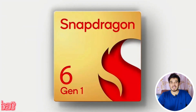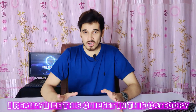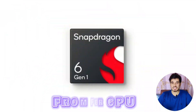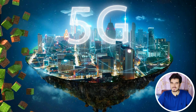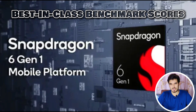We have another mid-range chipset to review, and I really like this chipset in this category because it has the features of its elder brother, the Snapdragon 7 Gen 1. From faster CPU to faster GPU, from faster RAM to faster storage, from efficient 4nm node to advanced connectivity, and from advanced new features to best-in-class benchmark scores.